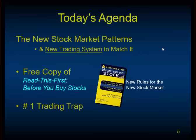Today's agenda: we're going to talk about the new stock market patterns and a new trading system to match it. Those of you who stay to the end know how to get a free copy of the book, 'Read This First Before You Buy Stocks.' It's a Kindle book, but you can also download it for free from the site. We're also going to cover one quick tip that anyone can use on any system — what I call the number one trading trap.